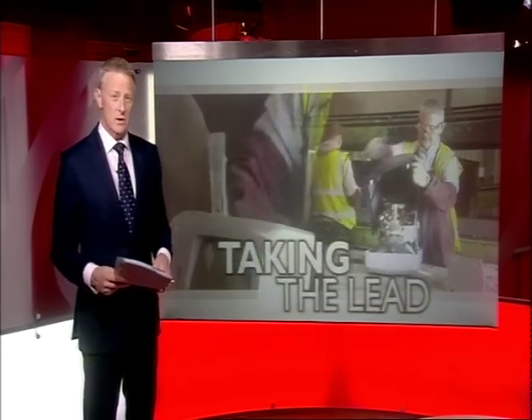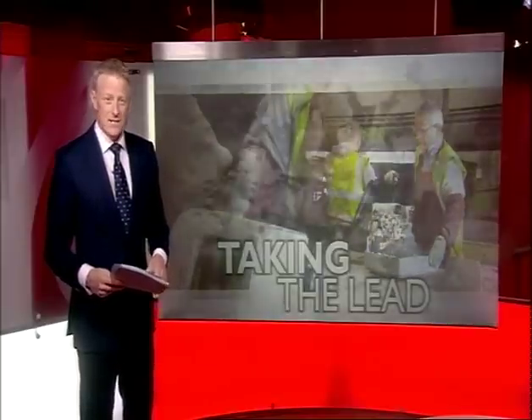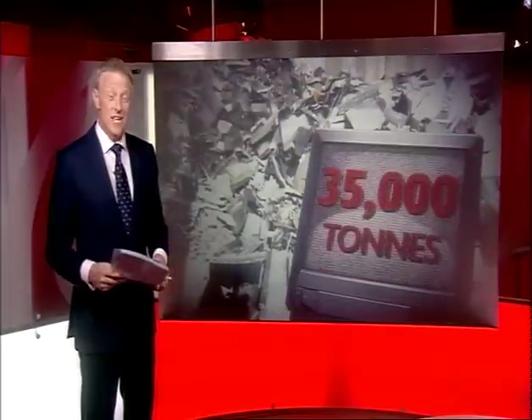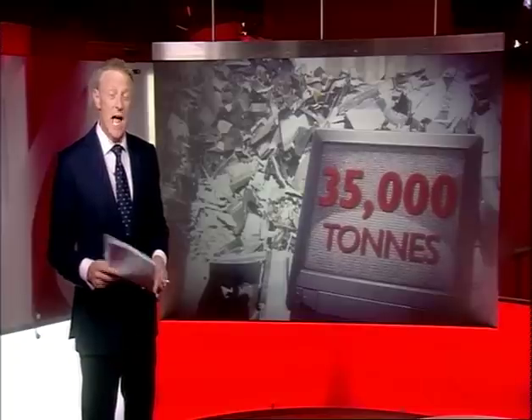As the world switches over from bulky old-fashioned televisions to the new generation of flat-screen models, we're being left with a major problem: lead. In just the first quarter of this year, 35,000 tonnes of televisions and computer screens were sent for recycling in the UK, and each cathode ray tube can hold up to a kilo of poisonous lead.